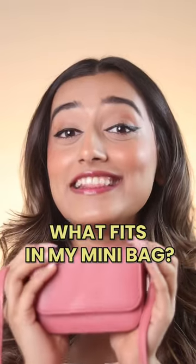Let me show you what all I can carry in this mini bag. We have a lot of things, trust me. The first thing is this nail glue because I use press-on nails. Sometimes they tend to come off, so it's nice to have this.